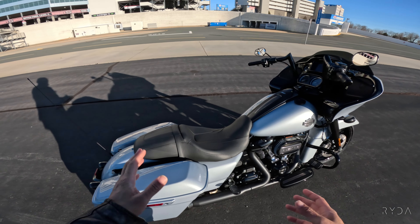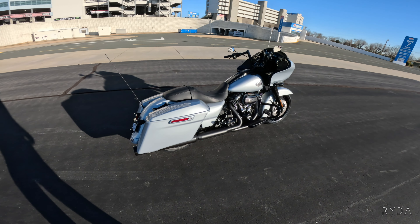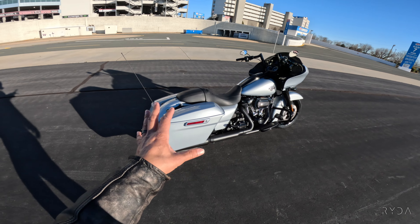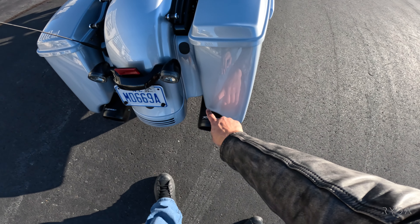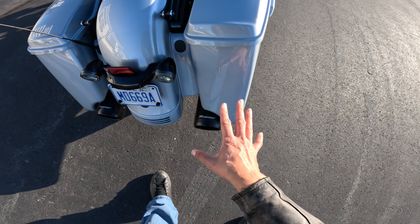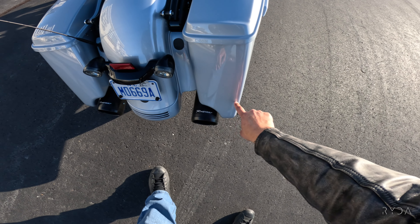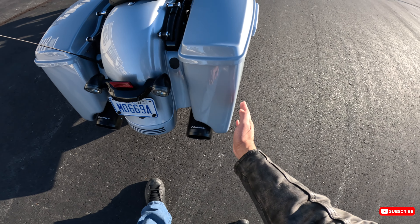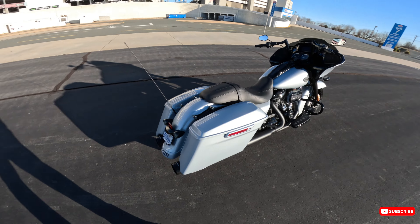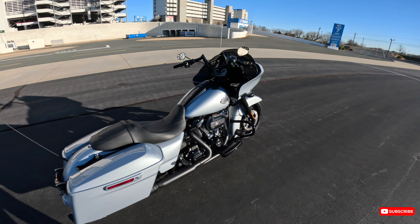The Road Glide Special has some things different from the Standard. Number one is it comes with a larger capacity bag — the stretched bags. What I mean by stretched is your standard Road Glide bag will cut off around there, but this one wraps around the exhaust pipe and stretches it, which gives it a different look that a lot of people love.